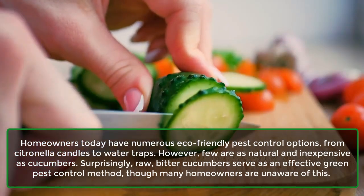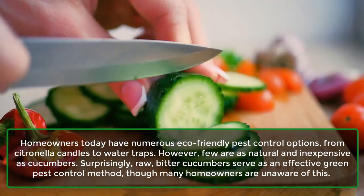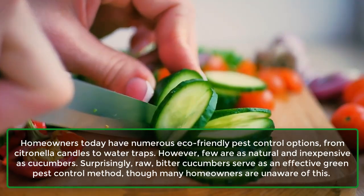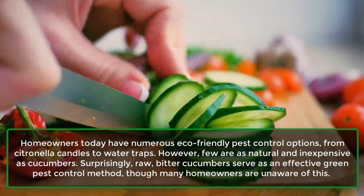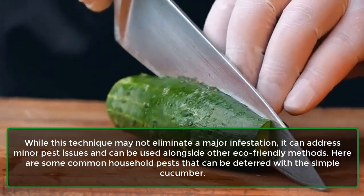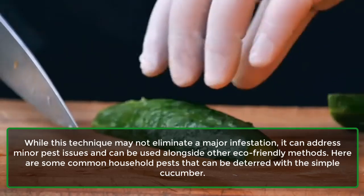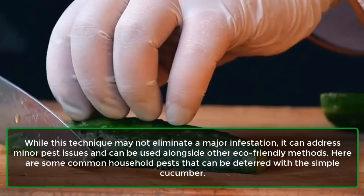Homeowners today have numerous eco-friendly pest control options, from citronella candles to water traps. However, few are as natural and inexpensive as cucumbers. Surprisingly, raw, bitter cucumbers serve as an effective green pest control method, though many homeowners are unaware of this. While this technique may not eliminate a major infestation, it can address minor pest issues and can be used alongside other eco-friendly methods. Here are some common household pests that can be deterred with a simple cucumber.